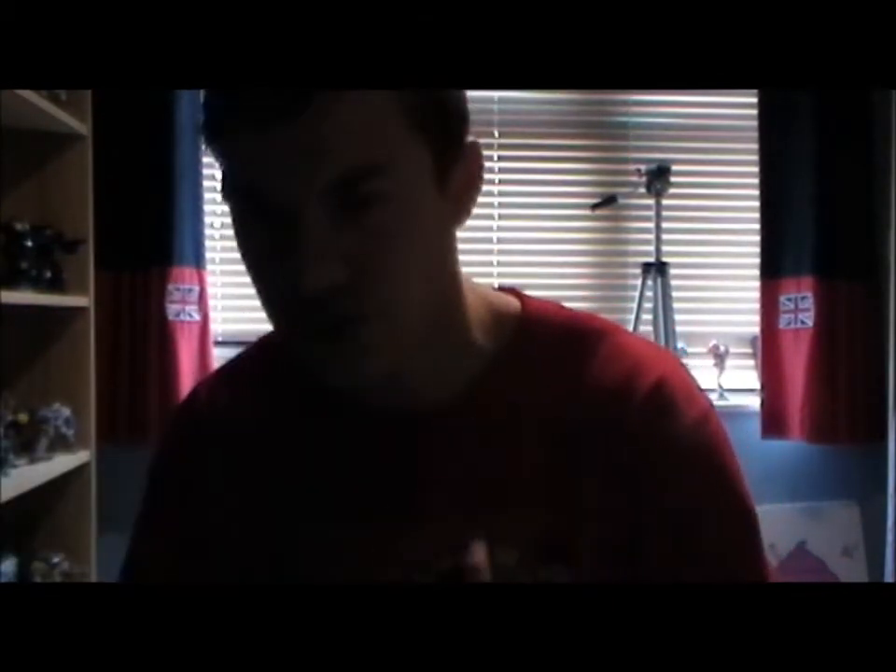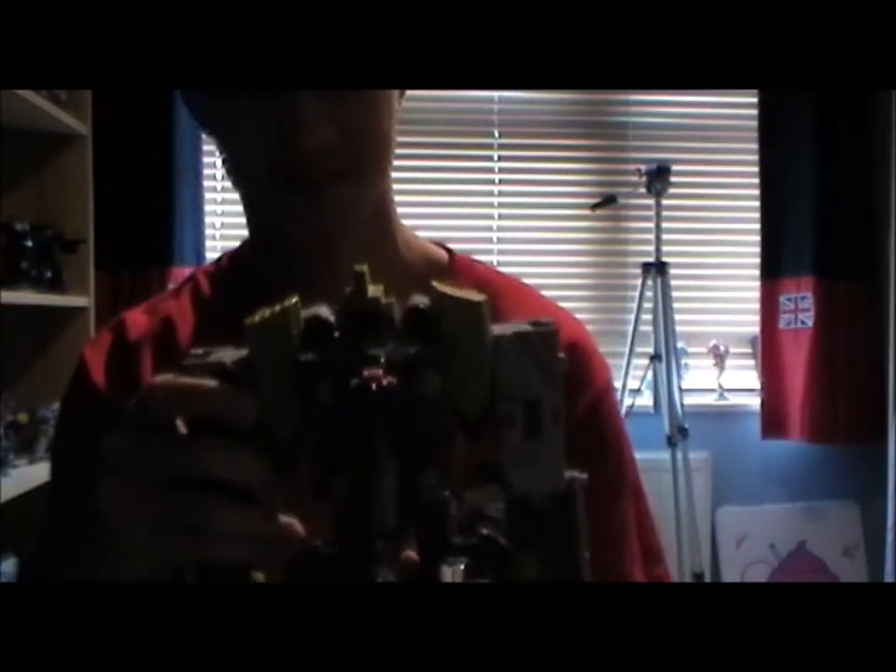Then one figure I was surprised I wasn't going to buy — I do really love this figure and I'm glad I got him, but it was a surprise. That's the Transformers Armada Tidal Wave. Oh my god, this figure is so, so cool. I didn't really think I was actually going to buy him, but I just bought him. He was like one of the last figures I brought apart from Hatchet, and I'm really glad I did, because I'm having a lot of fun playing around and transforming him. He is just an awesome figure.